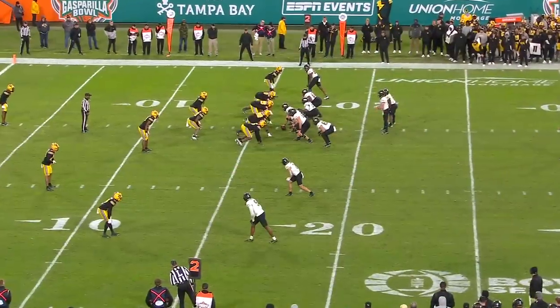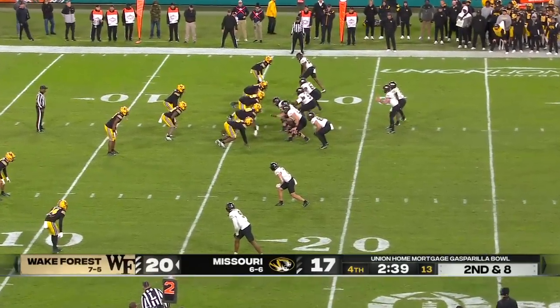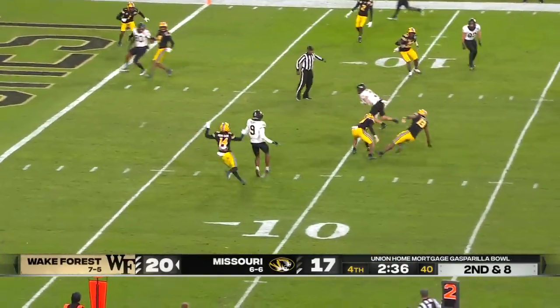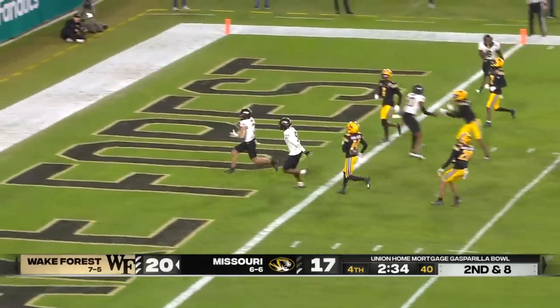Mizzou's got to get a defensive stop, got to get the ball back. Ellison — all right for the ball — can he get into the end zone? He does.